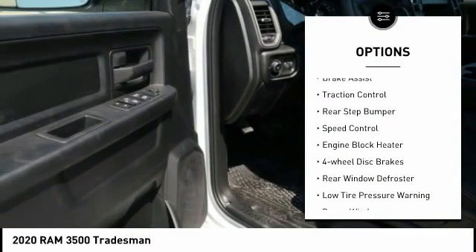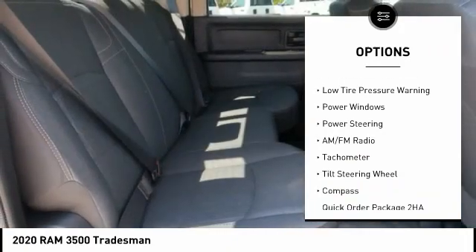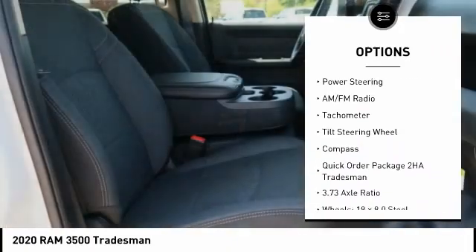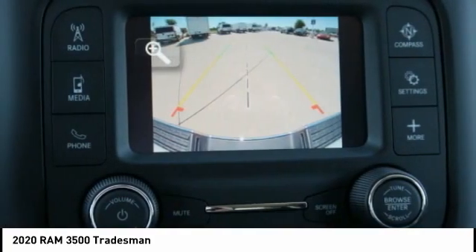Electronic stability control, brake assist, traction control, rear step bumper, speed control, engine block heater, four wheel disc brakes, rear window defroster, low tire pressure warning, power windows.